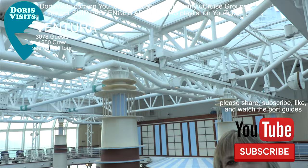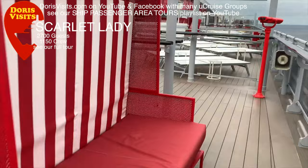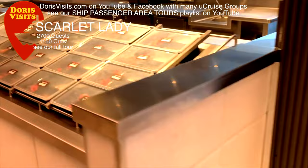The Virgin Scarlet Lady accommodates 2,700 guests and has 1,150 crew. The ship is open to a new generation of adults, just as Saga did 50 years ago. There are yacht-inspired suites, tattoo bars, and modern cuisine. There are 20 eateries with menus by Michelin chefs.